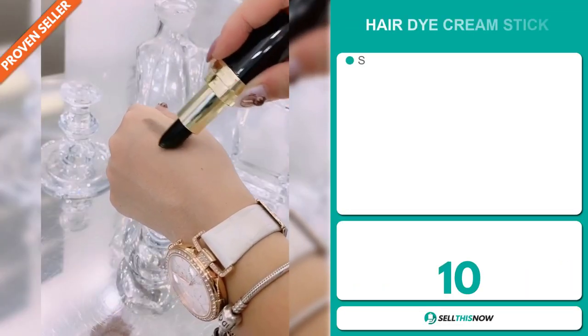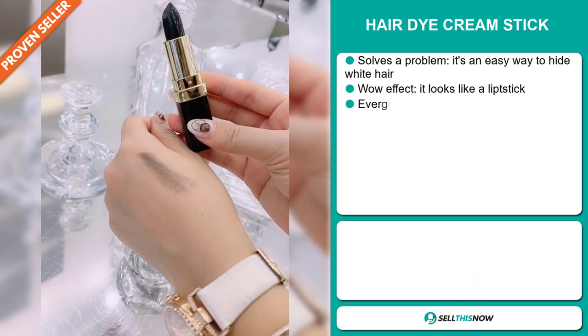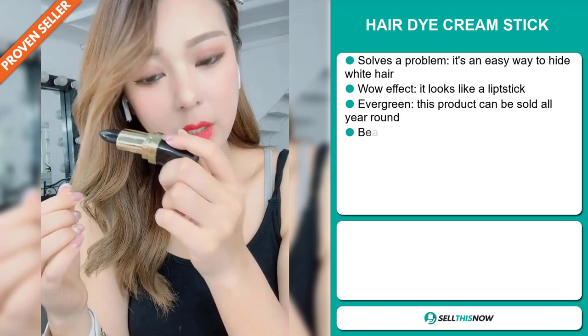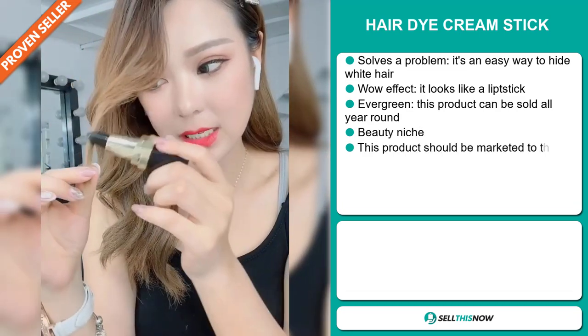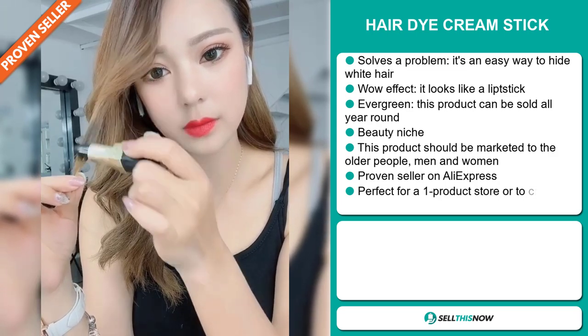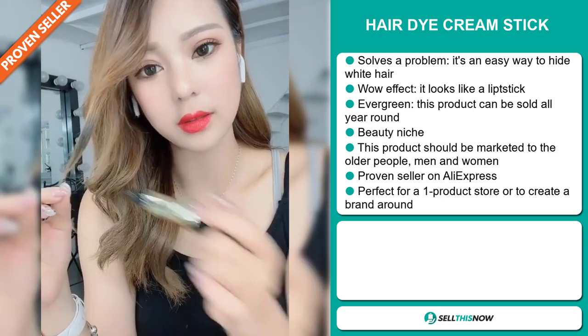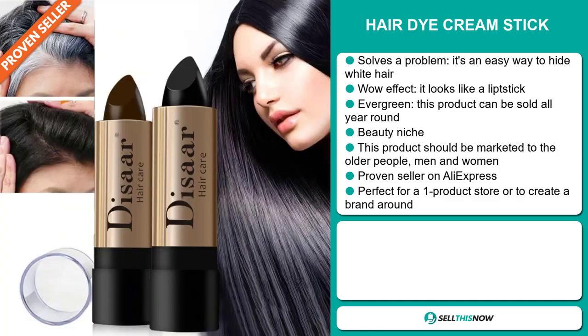Our next product is the Hair Dye Cream Stick. Now this is a problem solver. It's an easy way to hide white hair. It definitely has that wow effect. It looks like a lipstick. And it's an evergreen product, which means you can sell this all year round. It falls under the beauty niche market, and this product can be marketed to older people like men and women.